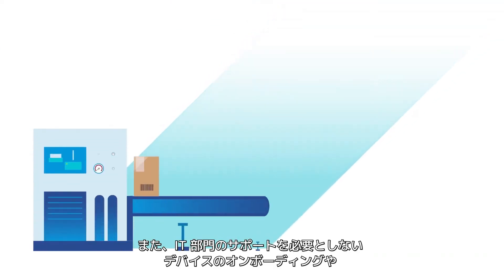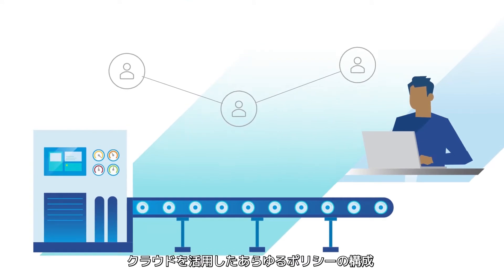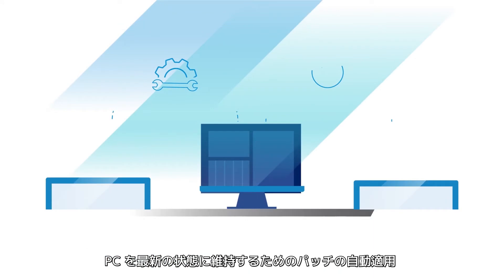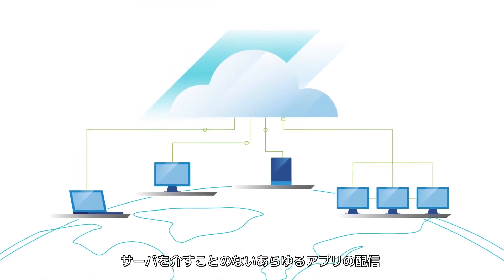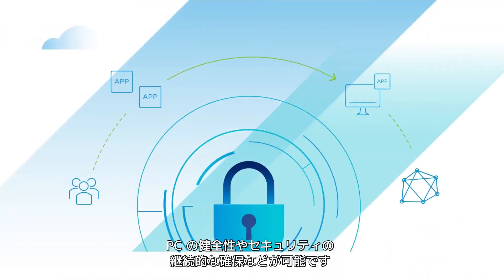Workspace ONE empowers IT with zero IT-touch device onboarding, cloud-powered configuration of all policies, automated patching to keep PCs always up to date, zero server software distribution for all apps, and a continuous attestation of PC health and security.